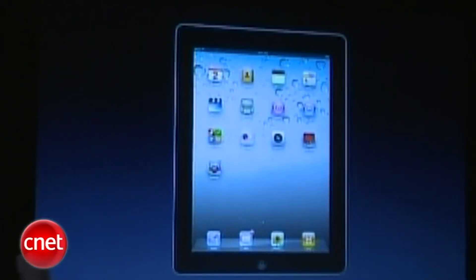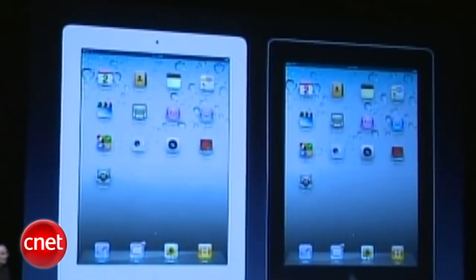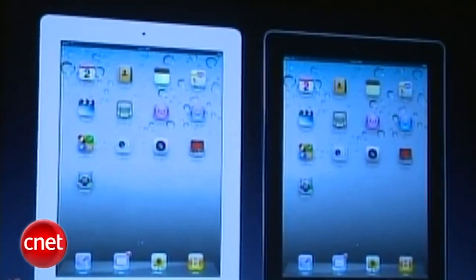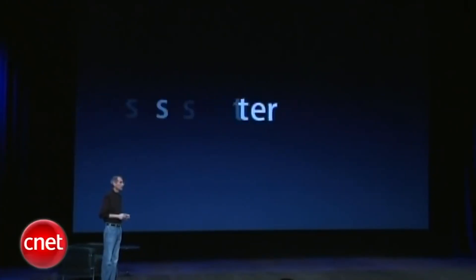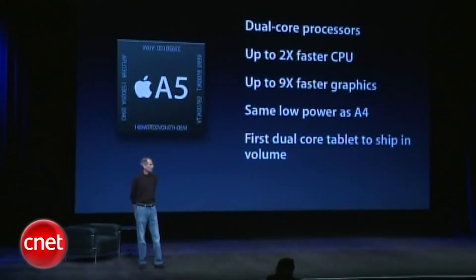So what is iPad 2? What have we learned, and what can we improve? Well, it is an all-new design. The first thing is it's dramatically faster — up to twice as fast on CPU performance, up to nine times faster on graphics — and the first iPad was no slouch.